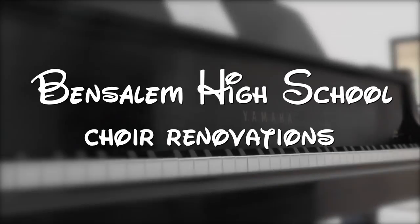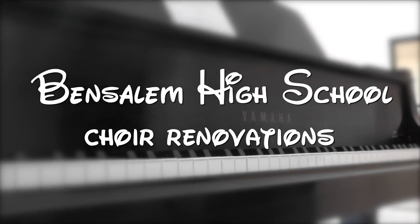Our newly renovated choir room has transferred completely from last year. Come take a look inside. Hello, Bent Salem High School. My name is Regan Ruiz and I teach choir here at Bent Salem High School, and I am so excited to talk to you today about our newly renovated space.